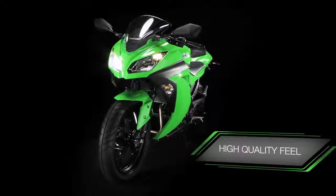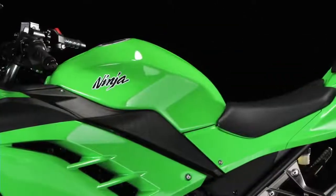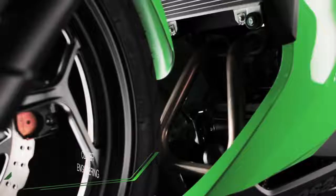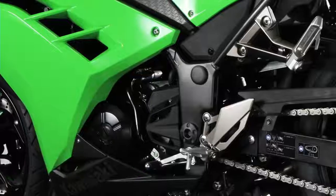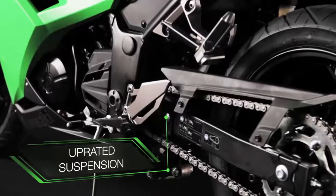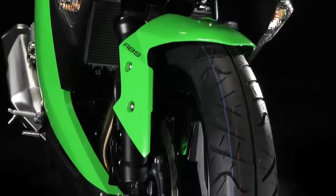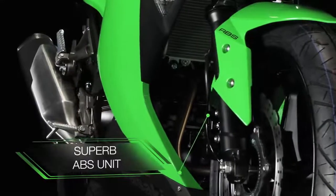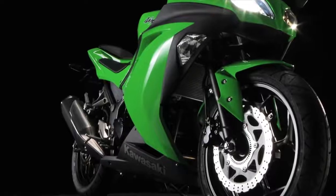The quality feel of the smallest Ninja is not easy to define, because there are so many clever elements that combine to make this the new leading bike in its class. Plush, compliant suspension adds enormously to the responsive riding experience, while ABS anti-lock braking as a standard feature creates rider reassurance in the widest variety of conditions.